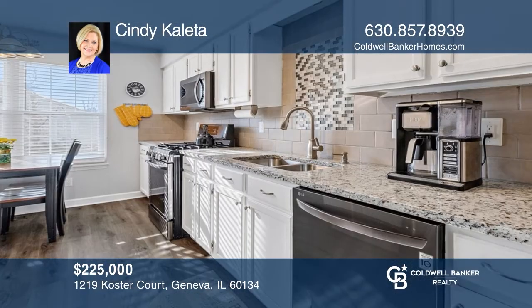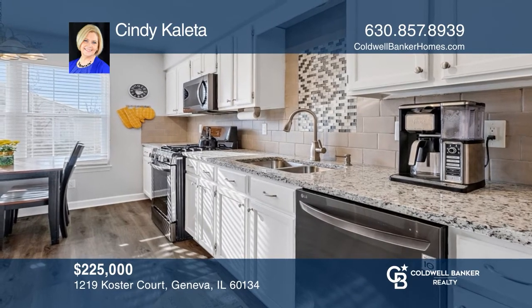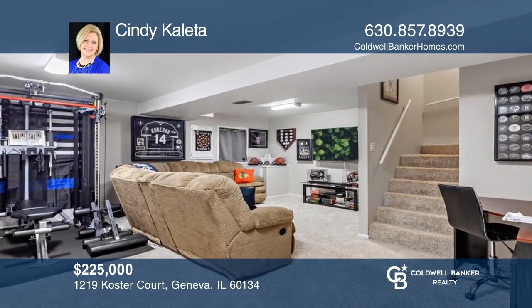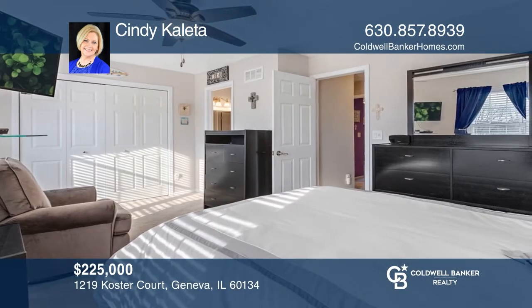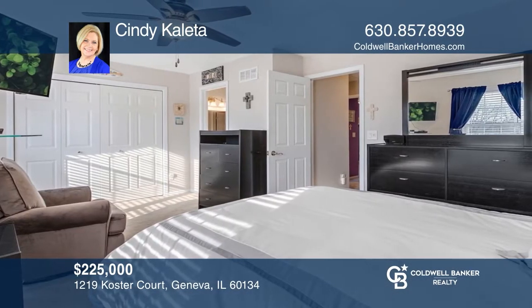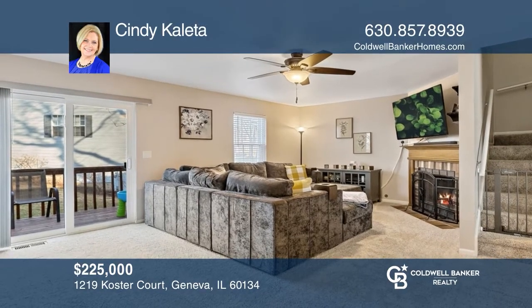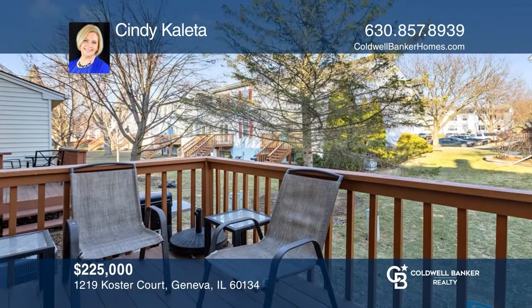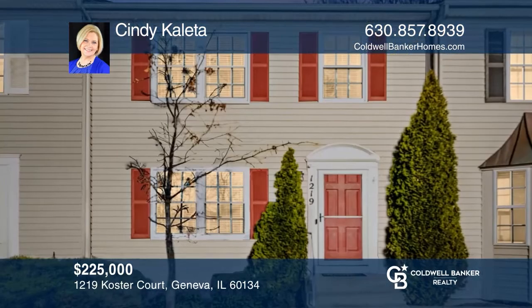This move-in-ready three-bedroom home will wow you with its beautifully updated kitchen, baths, flooring, finished basement, and fireplace. Enjoy your summer stroll to one of the many parks or hop on the prairie path and head to the Fox River or charming downtown Geneva. Have any questions? Call Cindy Kalita to find out more.